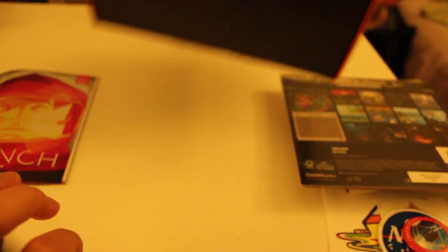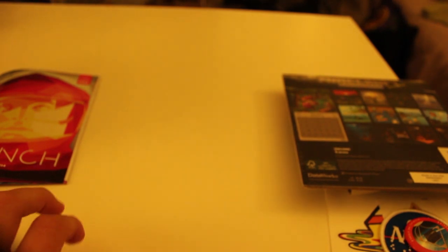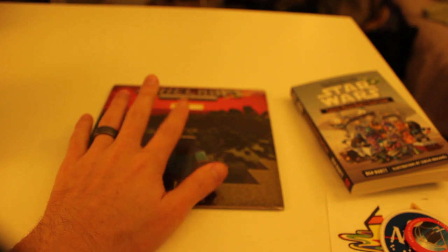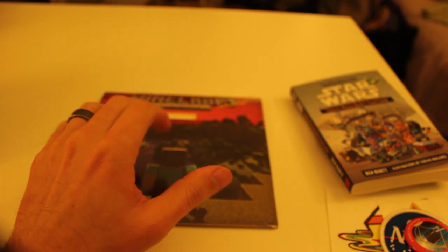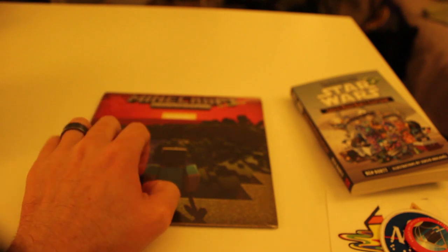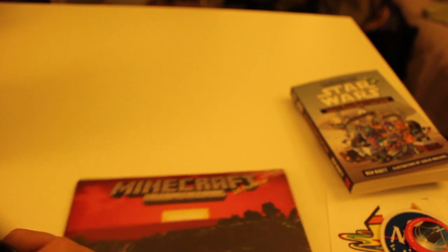That is it for the Loot Crate. I'm going to keep this Minecraft calendar sealed because I think I'm going to give it to my little brother. He likes Minecraft a lot and I think he'd be pretty stoked about that.